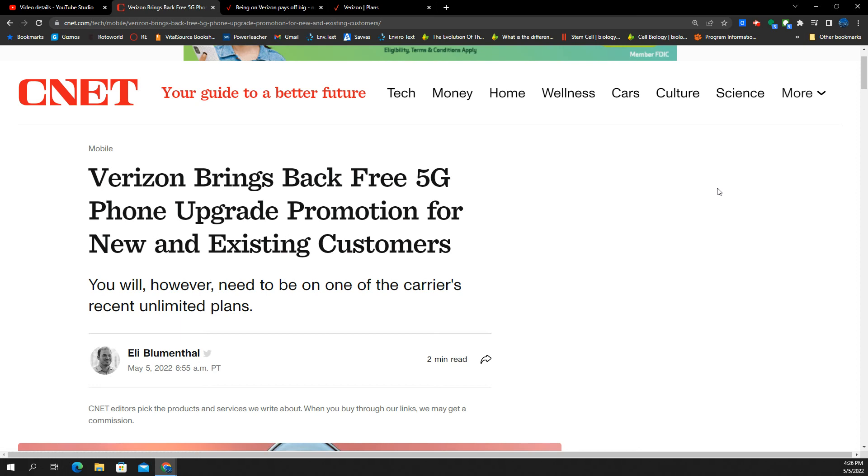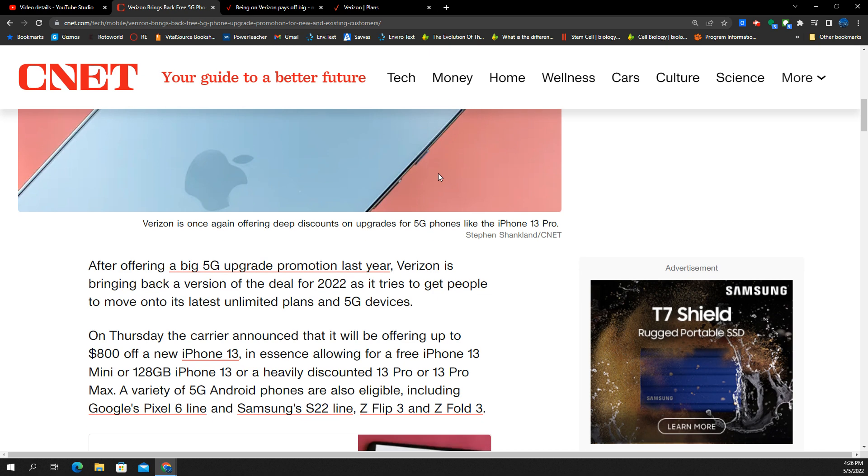What up, good people? It's the SMT. We've got an update for you here coming out of Verizon. They're bringing back a big-time promotion. It's a phone upgrade promo, and it's going to get you some good deals on devices, and it's going to be available to everyone.